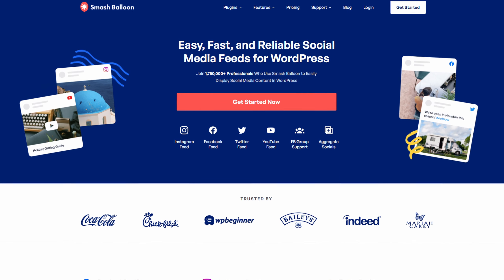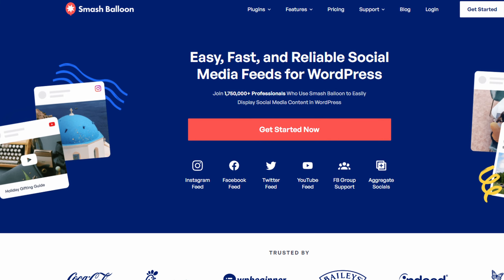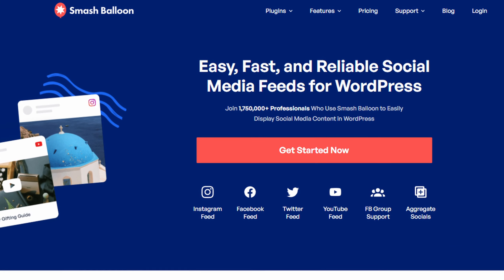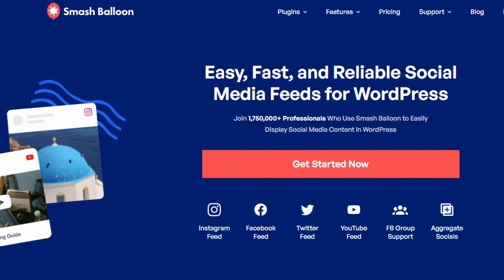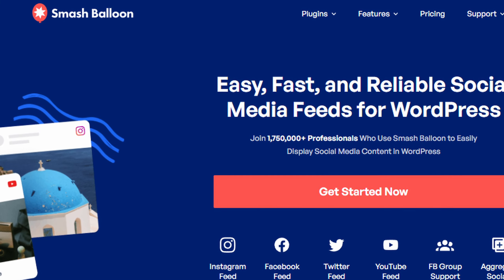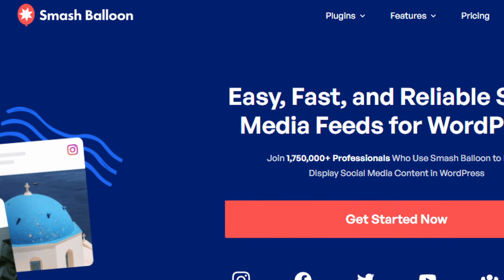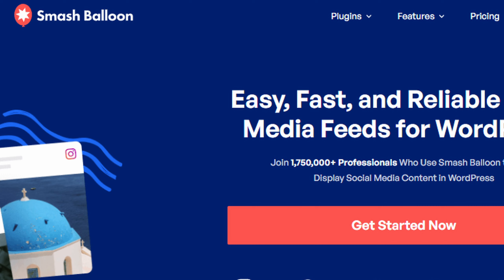Number nine is SmashBalloon. Social media integration is essential for any modern website, and SmashBalloon's suite of WordPress social media plugins makes it easier than ever. It's an excellent tool for automating your social media integration. Its automated updates mean you don't have to manually refresh your feeds, saving you time and effort. Plus, its customization options ensure that the feeds blend seamlessly with your site's design.